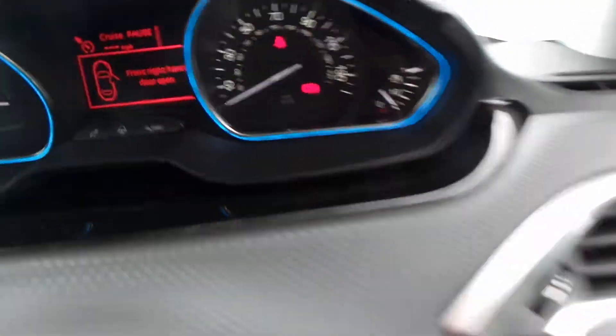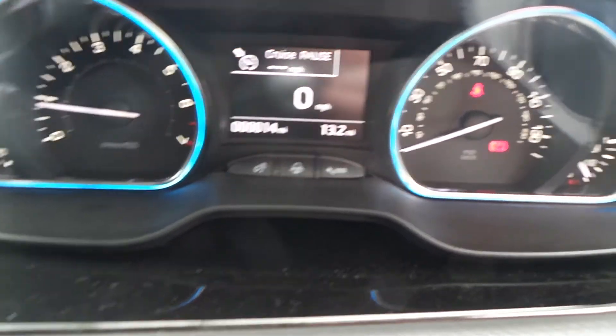It has all around electric windows and electric door mirrors. This one's only 14 miles so it's delivery mileage.